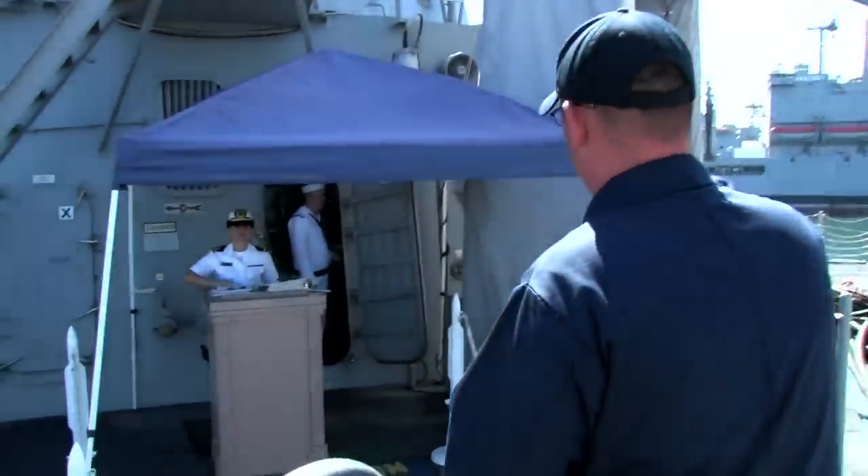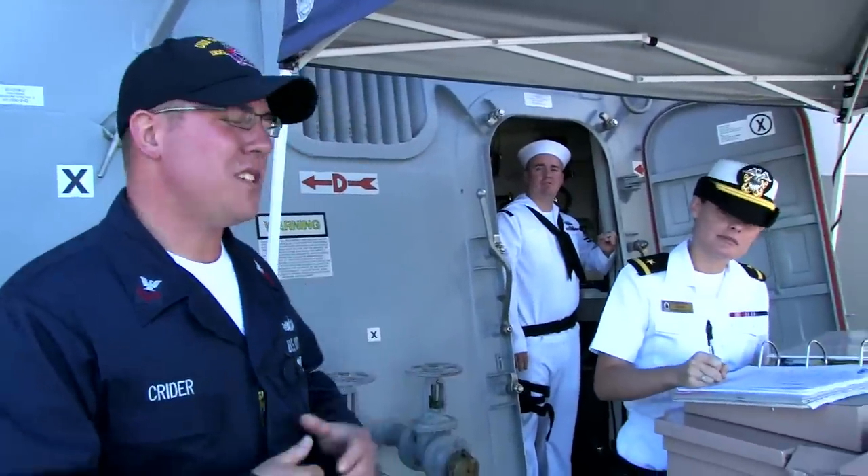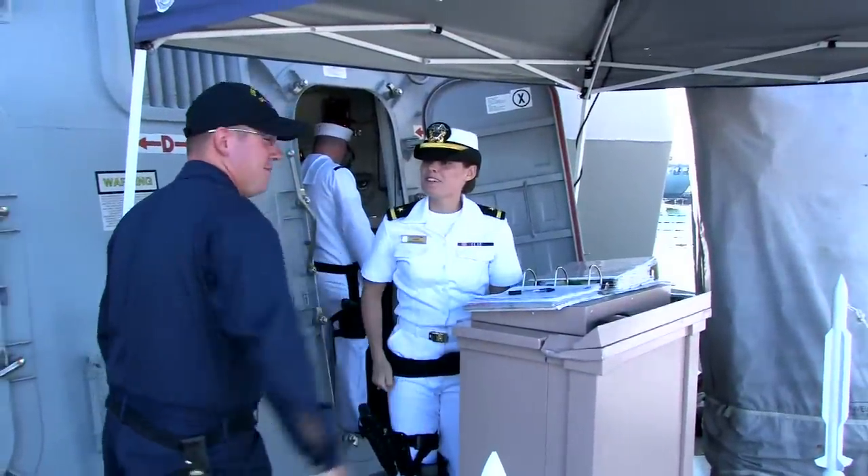Request permission to come aboard, ma'am. Anytime you come aboard a naval vessel, we're going to salute the ensign, we're going to request permission to come aboard, and then we're going to greet the officer of the deck as a courtesy.